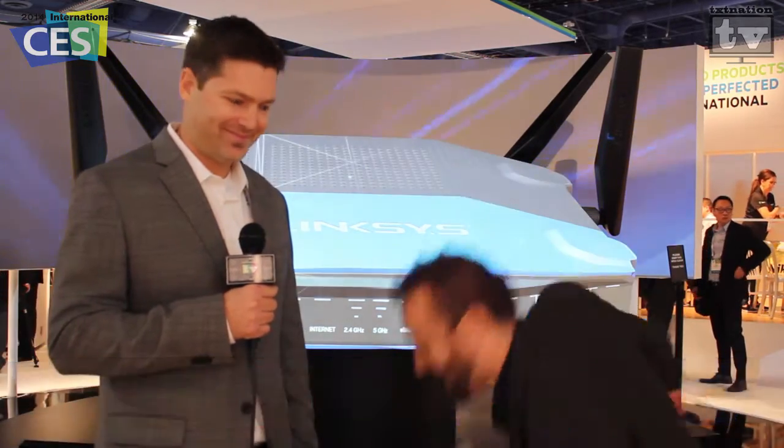As you remember from the South Park episode, we were having some internet connection issues, so I'll be right back once I get that taken care of. You guys keep watching — stay tuned to TexNation.tv for all your CES 2014 coverage. I'll be right back.